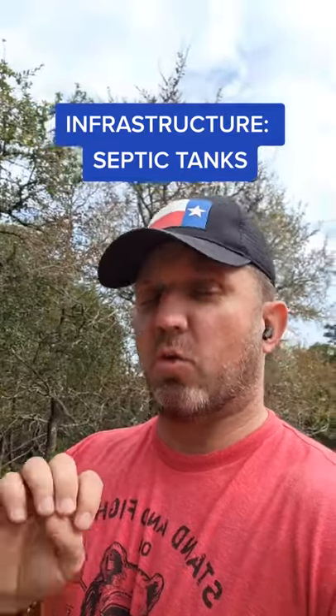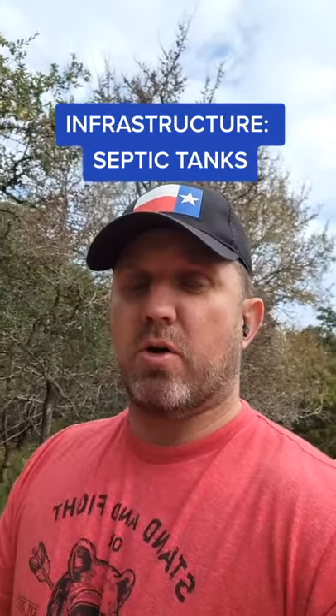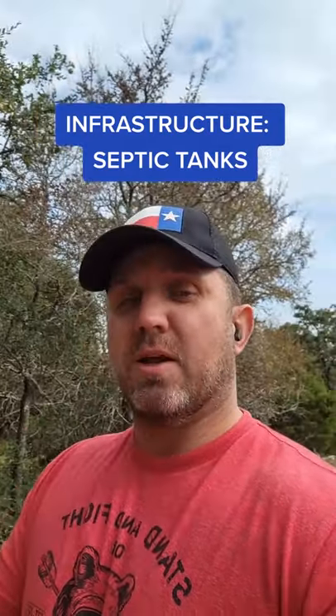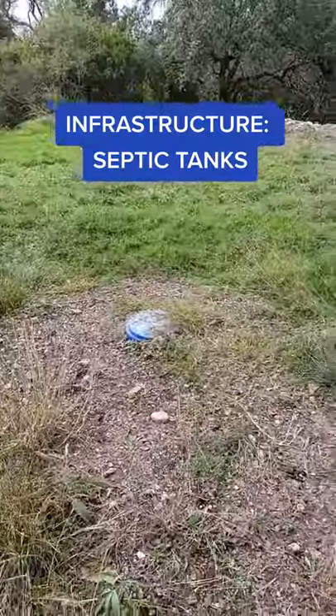According to what I understand, aerobic is better related to treating the gray water via microbes than a conventional septic, but it's way more pain related to maintenance. This is a unit septic system.